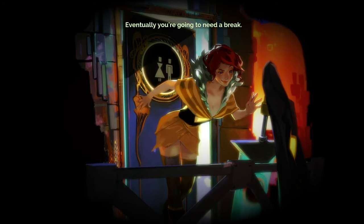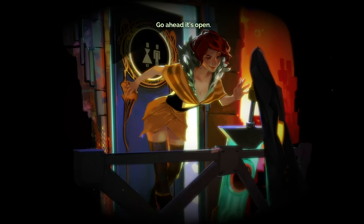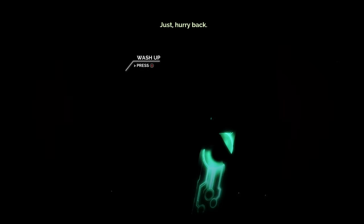Guess if you're gonna spend hours pouring over files or running half across town, eventually you're gonna need a break. Go ahead, it's open. Pretend I'm not here. Just hurry back.